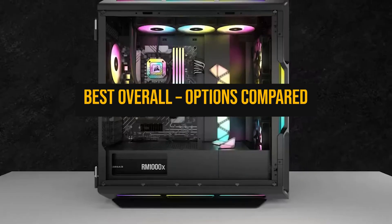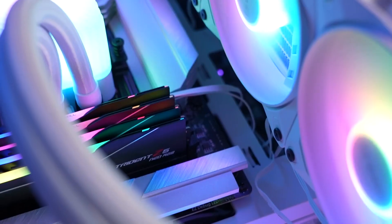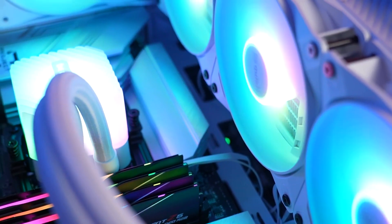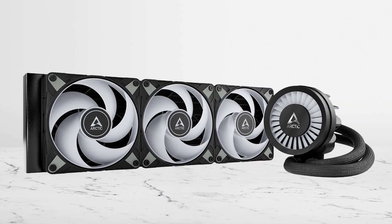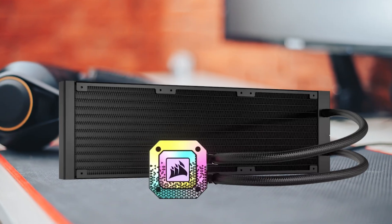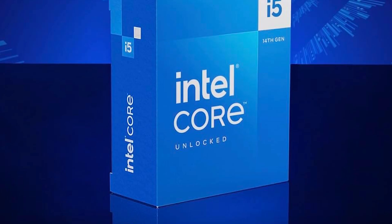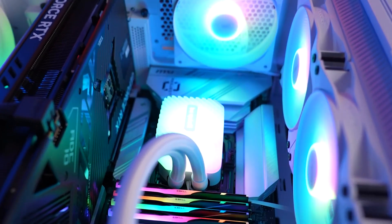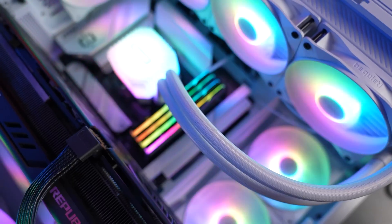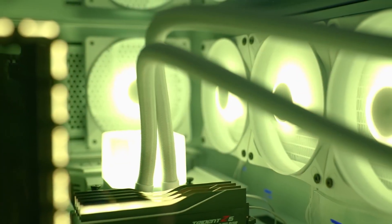Next up is the overall best choices — the sweet spot that most people should target. Here, you're comparing 360mm AIOs that keep temps low and fan speeds lower: Arctic's Liquid Freezer 3 360 RGB, Corsair's H150i family, and Be Quiet's Lightloop 360. All cool the 14600K well. What you notice day-to-day is noise at realistic RPMs, how tidy the cabling is, and how much you pay for the last few degrees.